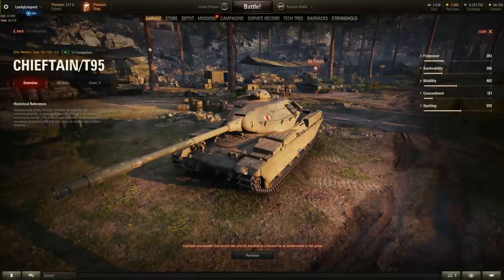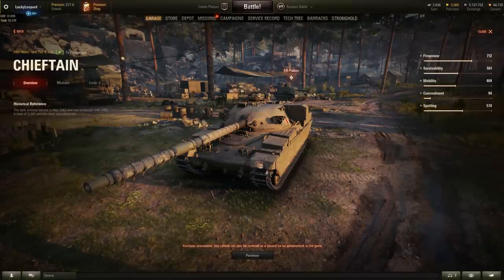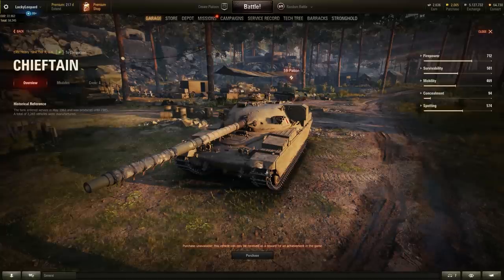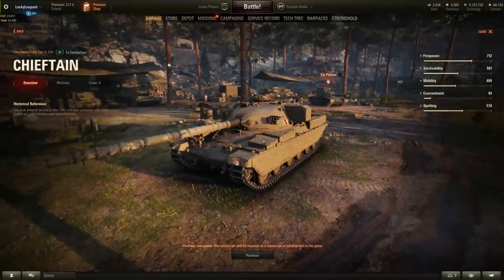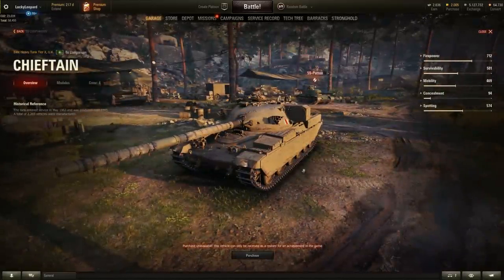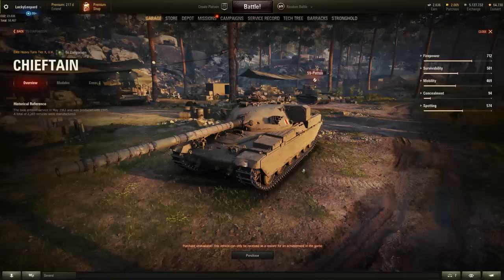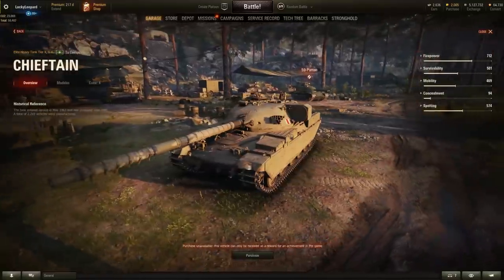Now the reason you probably clicked on this video — the almighty Chieftain. Wargaming, please put the Chieftain in the tech tree — just make it an alternative from the Conqueror so players can go to the Super Conqueror or the Chieftain. This thing has been in the game files for ages. It is actually sold on the Chinese server for around $250, which is insane. For the rest of the World of Tanks community it's basically a sitting duck hidden in the game files. Please, Wargaming, just put this in the tech tree.